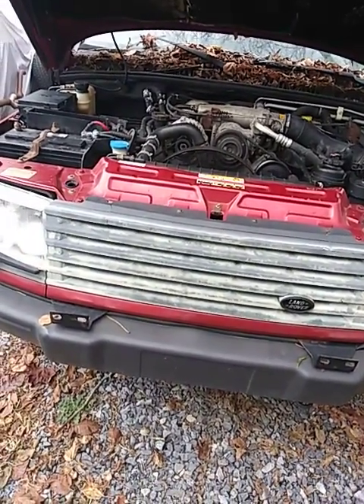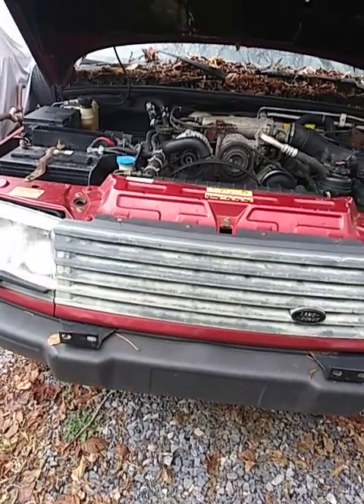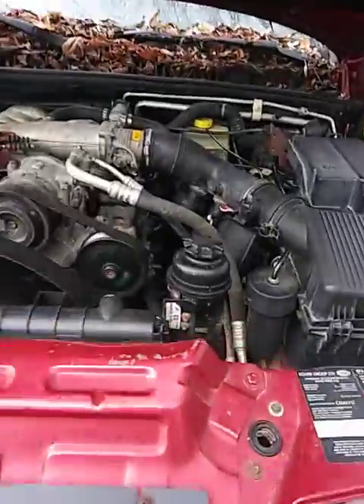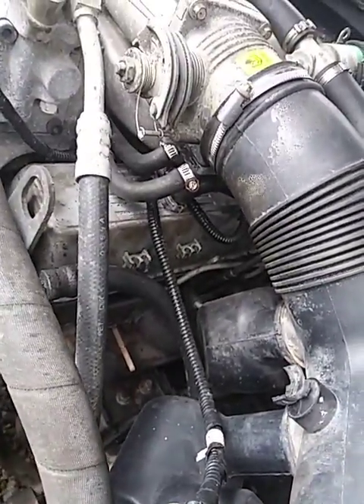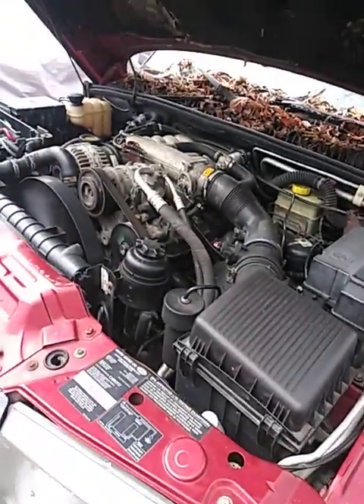Doing a video today on my 1998 Range Rover. I've been working on it. Right now we're flushing the pipes out — they have rust in them. I still got to go and order this piece right here up under there. But right now it's not leaking, so thank God for that. Engine ain't running hot.